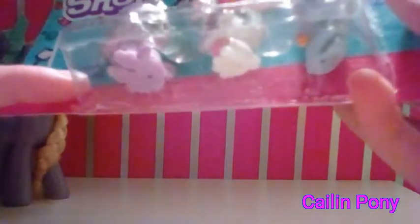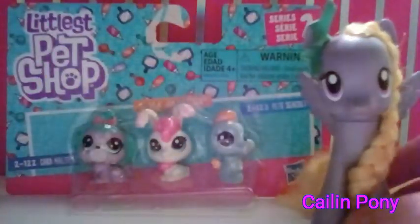Here are the three pets on the front — there's a cat and a dog, but I can't read all the names. On the back it has a price tag, some more information, the Littlest Pet Shop logo, the Hasbro logo, and shows these three pets. Now that we've reviewed the box, let's open it.